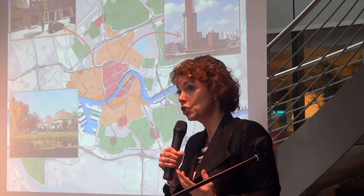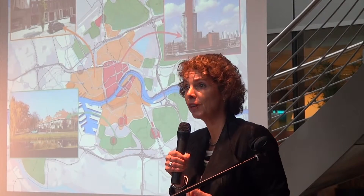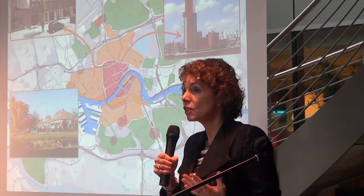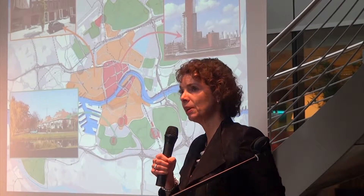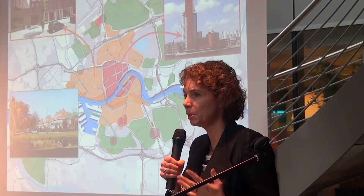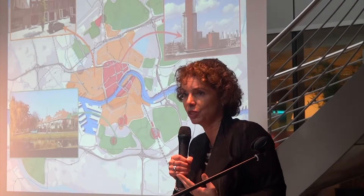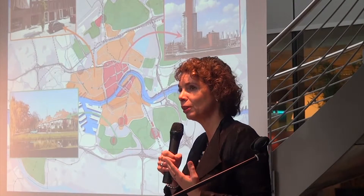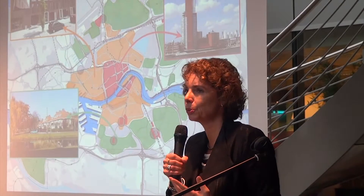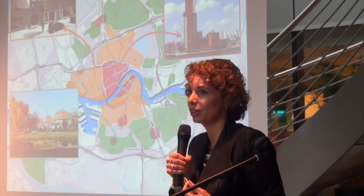It was a huge challenge to make and keep the city an attractive place for people to live, because right after the war, the choice was made that in the city center you mainly have offices and people live on the outskirts of the city. Today, we think it's really important to have people living in our city center. So we had to reinvest and bring people back. When people want to live in the city center, it has to be a really attractive place to live, and for a place to be attractive, green is a very important issue.